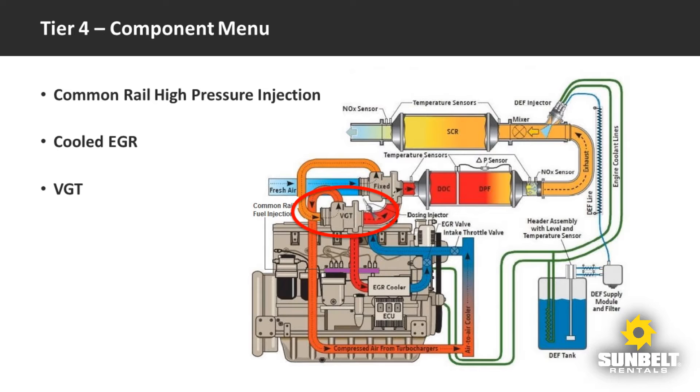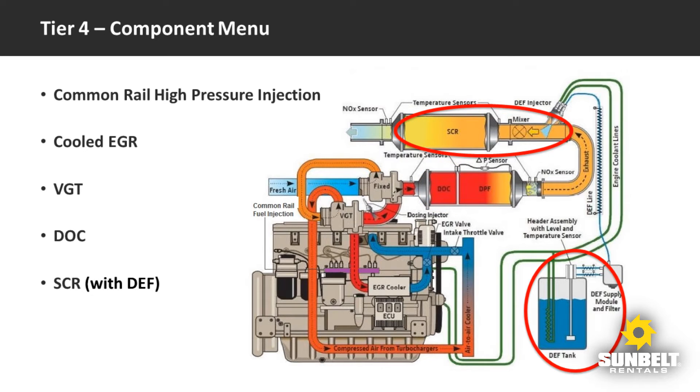Variable geometry turbochargers, or VGTs, are used to deliver the precise amounts of compressed fresh air for both the combustion process and certain after-treatment components. The diesel oxidation catalyst, also known as a DOC, works much like the catalytic converters on cars and needs very little maintenance.